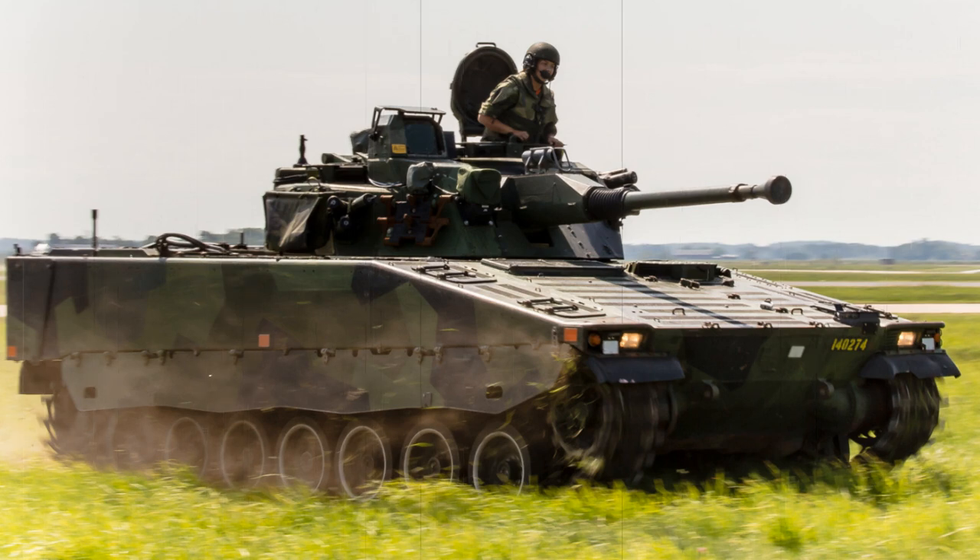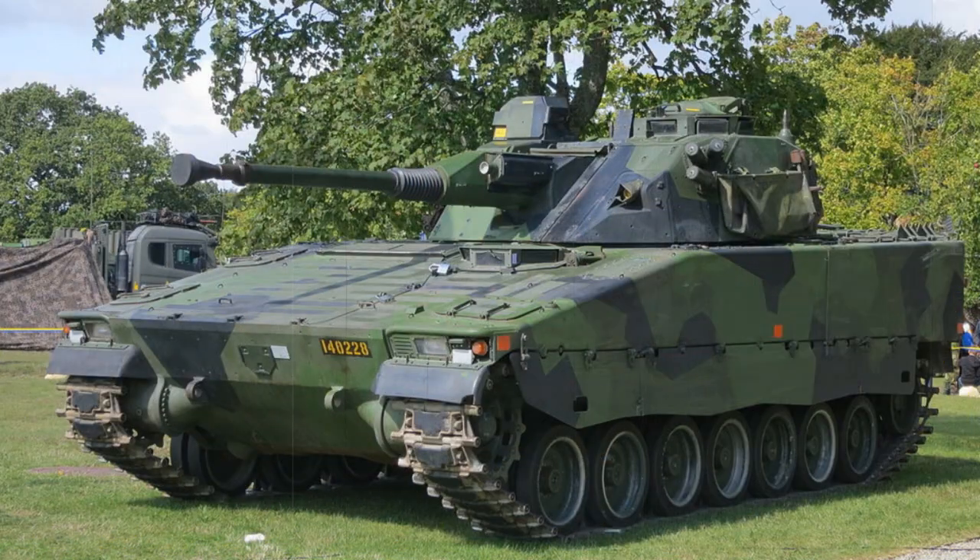The CV-90 was also developed into a Forward Command Vehicle (FCV) with special navigational aids and increased communications equipment, a Forward Observation Vehicle (FOV) with increased sensors, and an Armoured Recovery Vehicle (ARV) variant — all three outfitted with defensive machine guns. The GRKPBV 90120 (Granatkastarepansarbandvagn) was developed as a self-propelled mortar, fitting a 120mm field mortar for the fire support role.